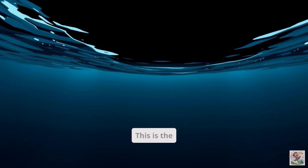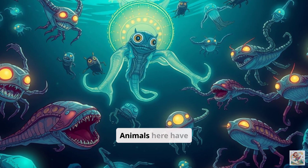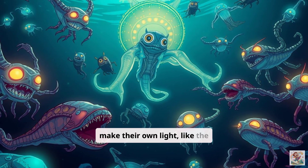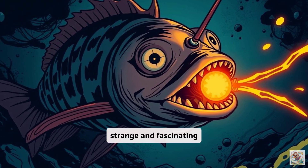Then there's the deep sea. This is the mysterious part of the ocean — very dark and cold. Animals here have special ways to survive without sunlight. Some deep sea creatures make their own light, like the anglerfish with its glowing lure. It's a strange and fascinating place.